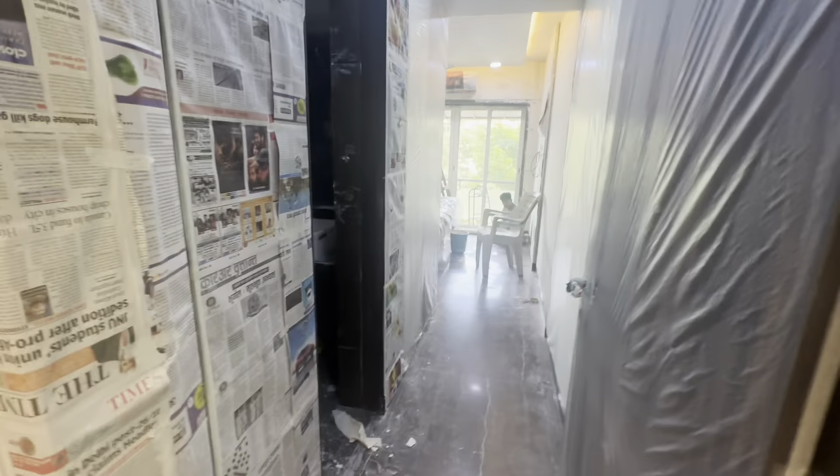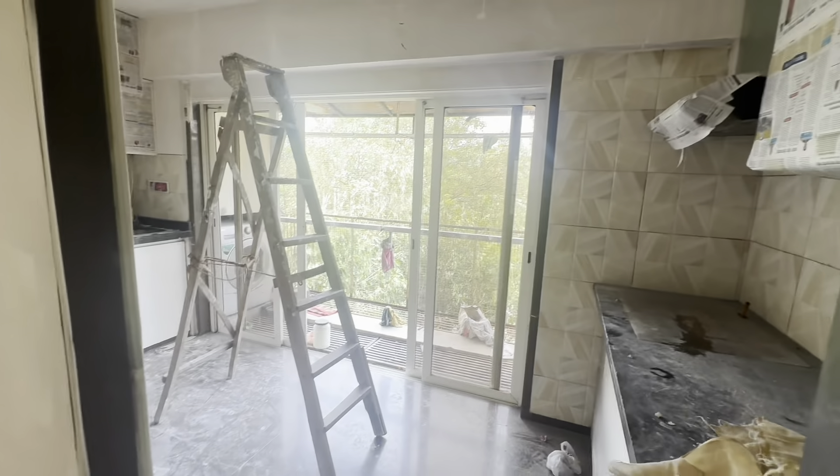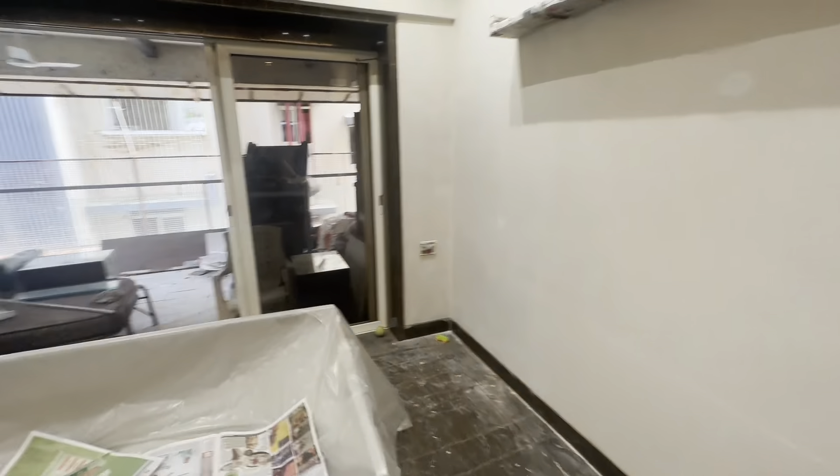And now that's your second bedroom. As you can see, this is your washroom and this is your bedroom. Right now it's a bit messy because of the painting work, but the apartment is very beautiful. You have got huge wardrobes, mirrors, and everything. So what are you waiting for? Just call us on the number given below. Till then, take care, bye-bye.